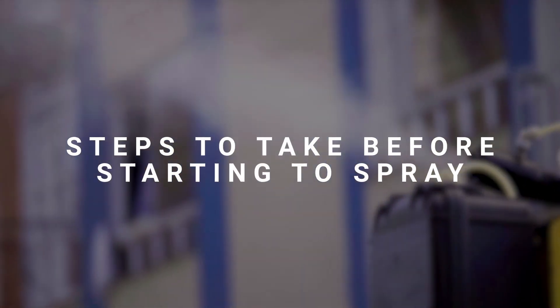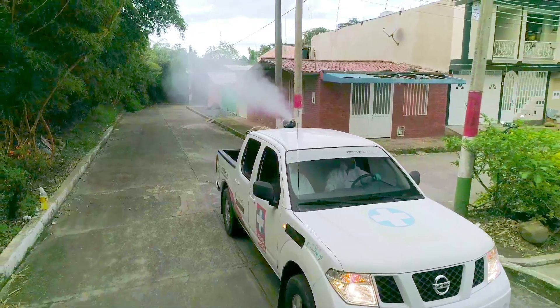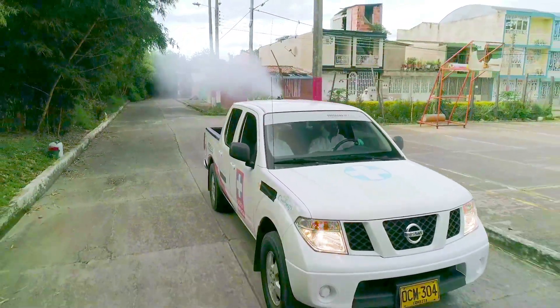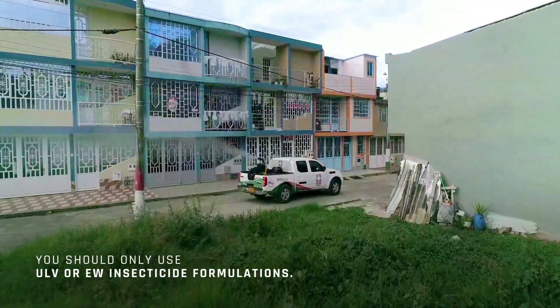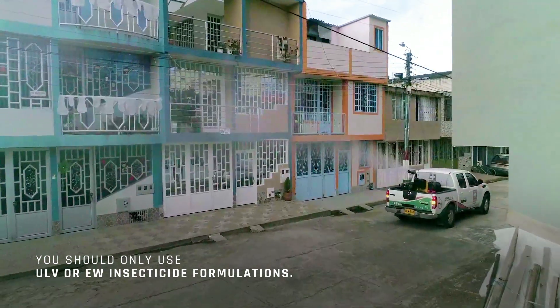Steps to take before starting to spray: planning is necessary before fogging in open spaces. In areas with limited vehicle access, a combination of vehicle-mounted and handheld equipment may be needed. The machine should be used in urban or peri-urban areas where a road system for vehicles is in place.